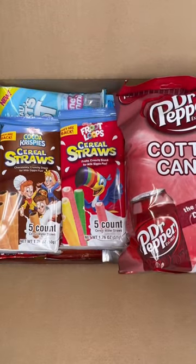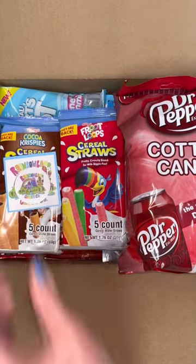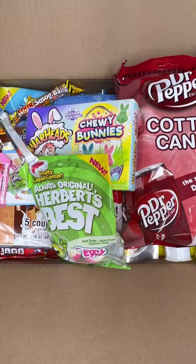Lastly, we added in a sticker, business card, and some candy freebies. Thanks so much for your order!